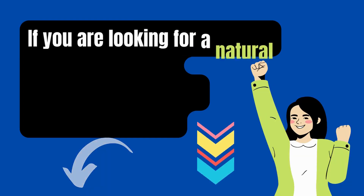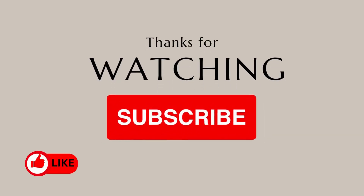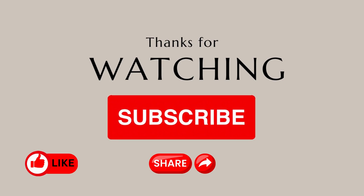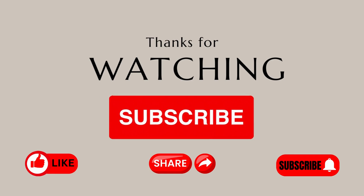If you are looking for a natural belly fat solution, click the link in the video description below. If you found these tips helpful, give us a thumbs up and share this video with others. For more expert advice on living a healthier life, don't forget to subscribe to the WadeAsk Channel. Thanks for watching!